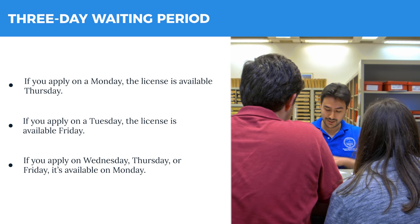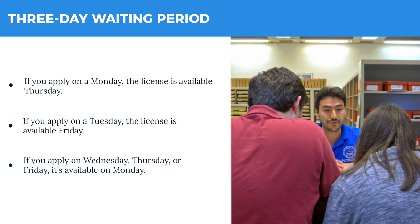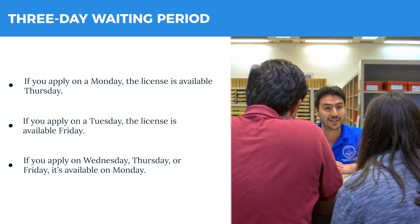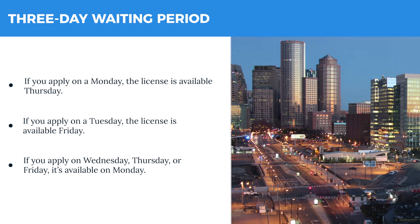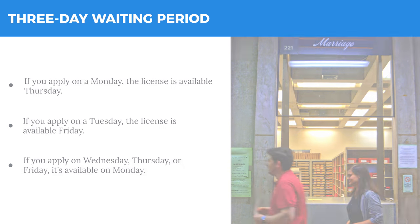After completing your marriage intention, you will pay a $50 fee and receive a pickup card. We accept cash, a money order, credit, or debit — we don't take American Express. There is a 3-day wait to pick up your actual marriage license. A license expires 60 days from the date you apply.